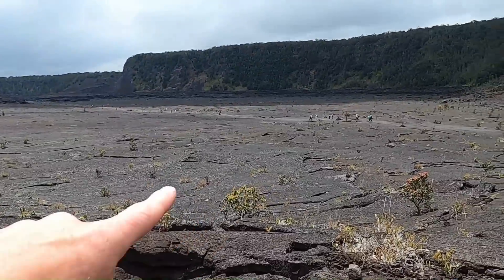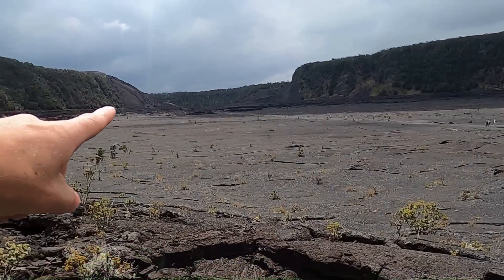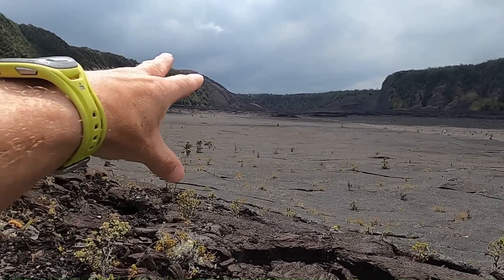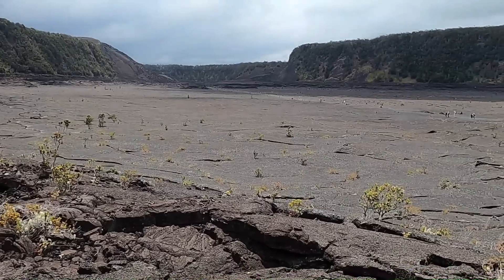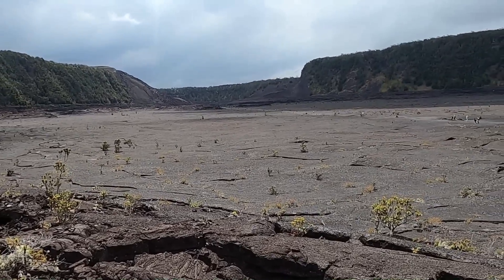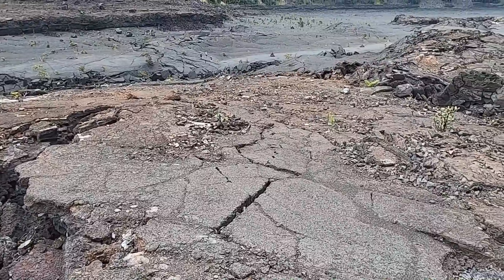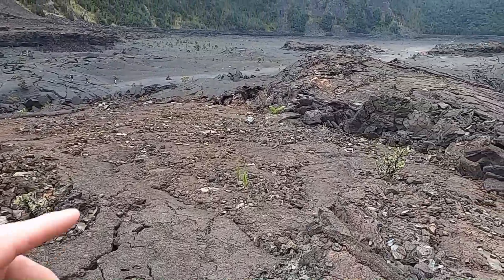What we'll do next is head back down to the trail, walk across the crater floor, and investigate some of the cool features over near the vent area near Pu'u Pua'i. We've now worked our way across the crater floor of Kilauea Iki.